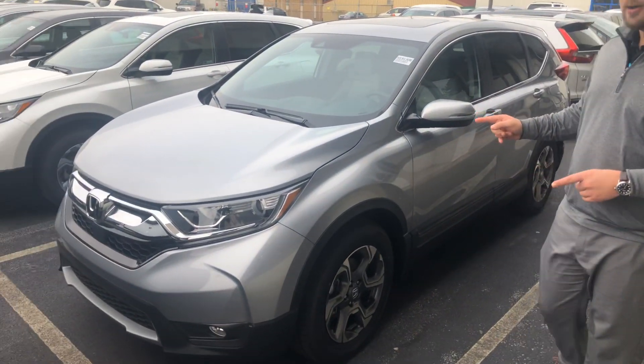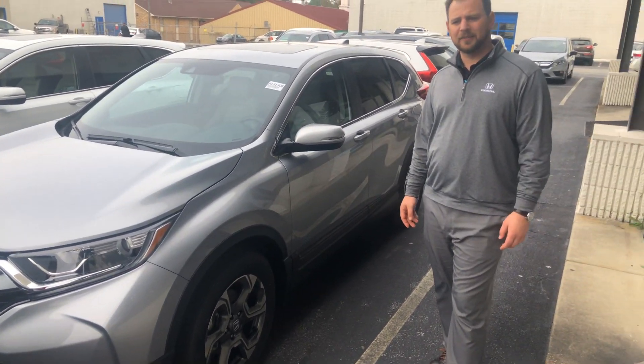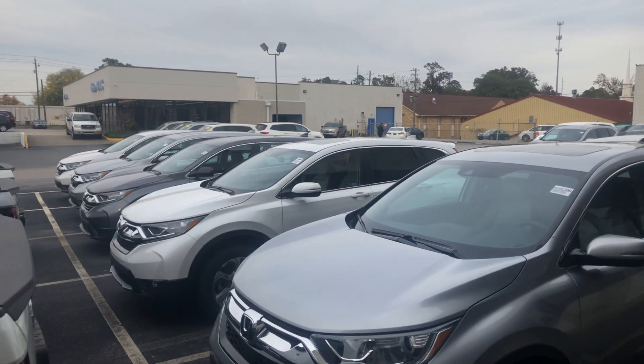Hey Janine, my name is Sean here at Tamron Honda. Thank you for inquiring on the 2019 Honda CR-V. I have a couple right up front and I have several around back.